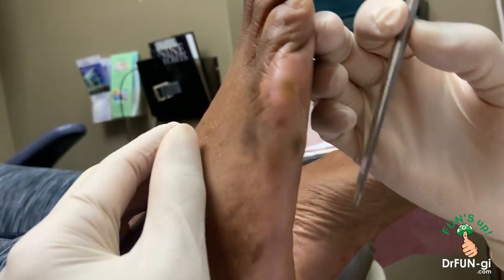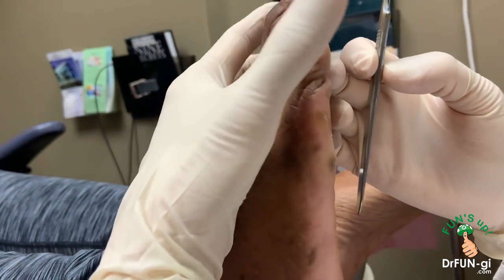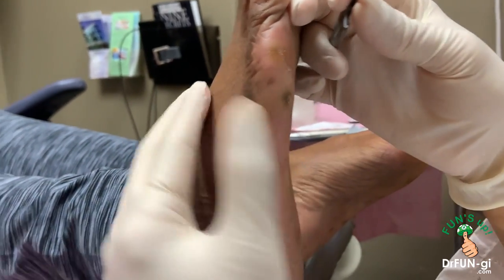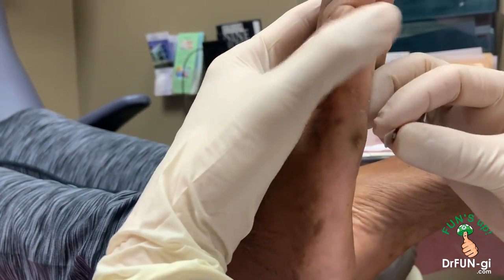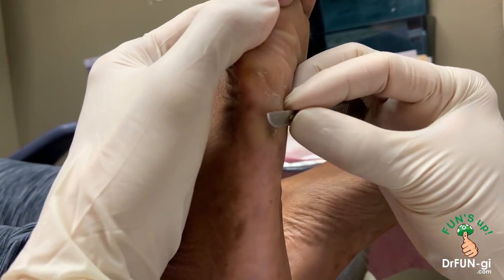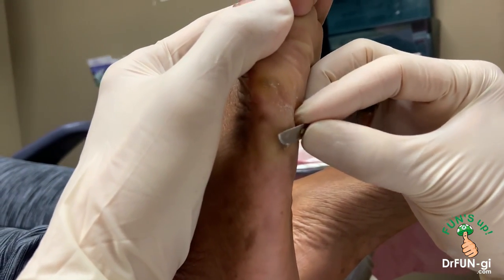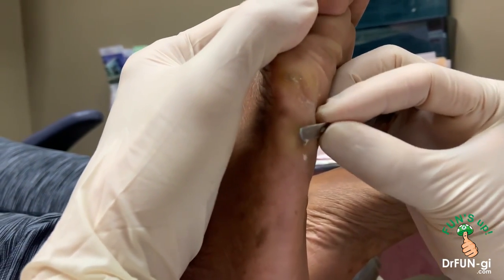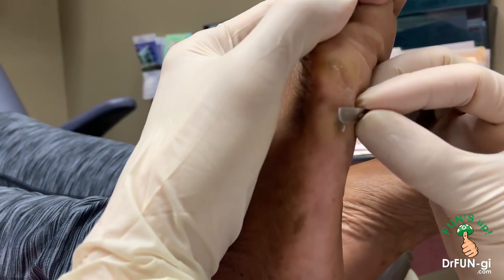The medicine creates a little blister and then the whole thing comes out as a hole, hopefully over the next couple of weeks. I know Latasha, you're scared, but this is not gonna hurt. You won't feel it, okay?